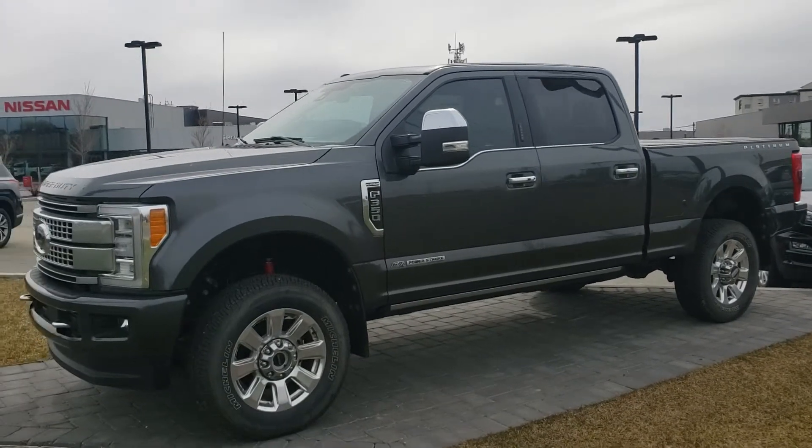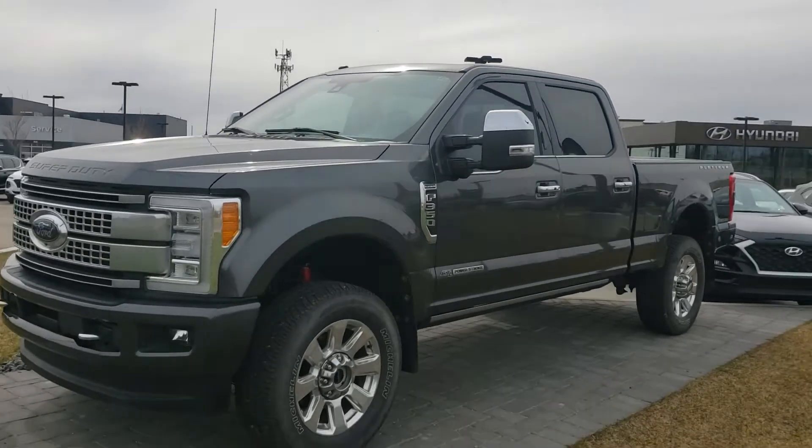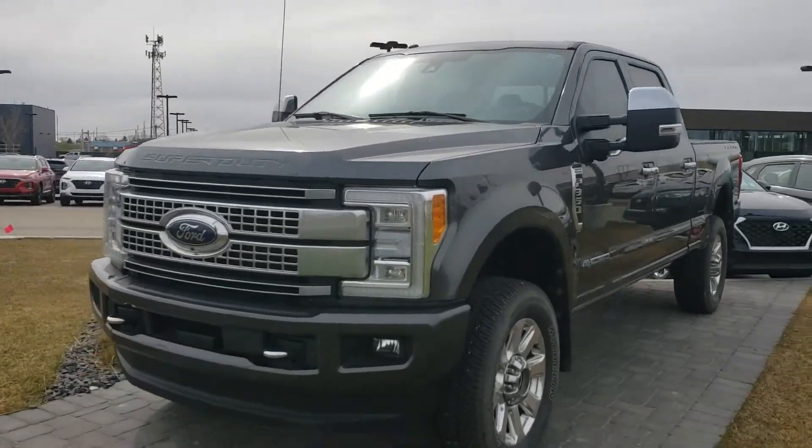Hey Chuck, this is Michael from River City, and today I'm showing you your 2017 F-350 Platinum. Check this beast out.